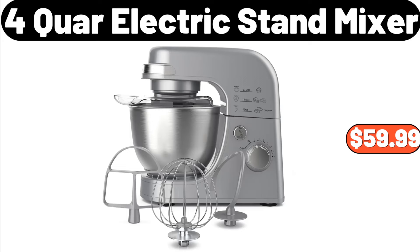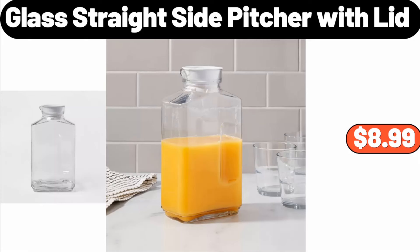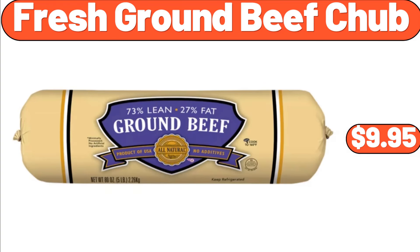Four-Quart Electric Stand Mixer, $59.99. Three-Piece Bath Mat Set, $11.99. Glass Straight Side Pitcher with Lid, $8.99. Fresh Ground Beef Chub, $9.95.